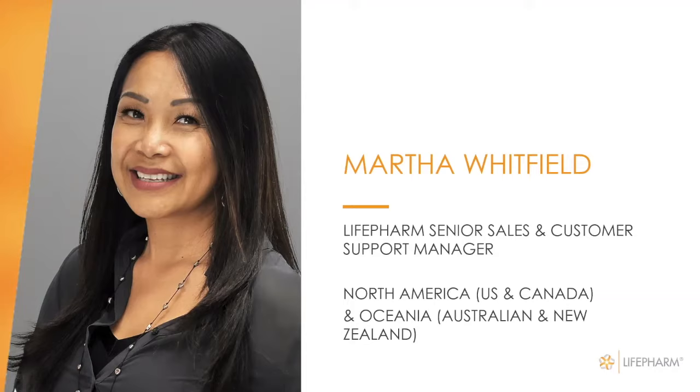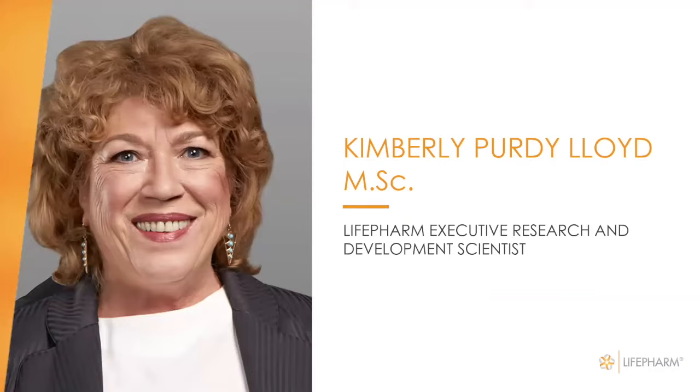When I say North America, it includes our territories: Jamaica, Trinidad, and Tobago as well. We have the opportunity to hear from Kimberly Purdy Lloyd. She has her bachelor's degree in pre-med and her master's in biochemistry. She has published in numerous peer-reviewed journals, basic and clinical trials, and has achieved high awards in her academic background, using her talents to educate consumers on the value of dietary supplement ingredients.